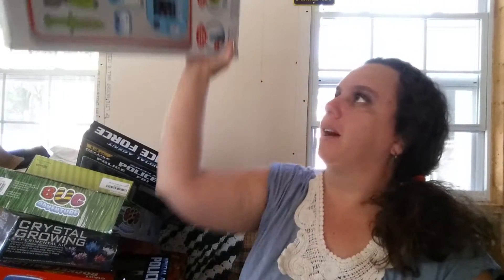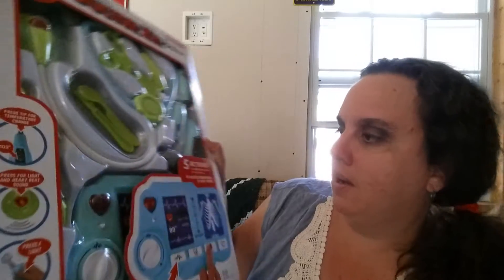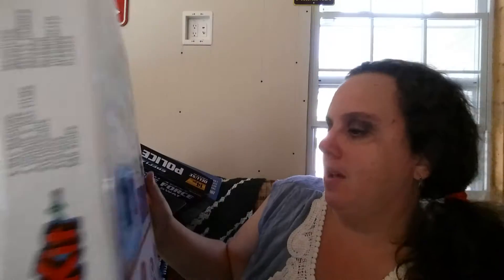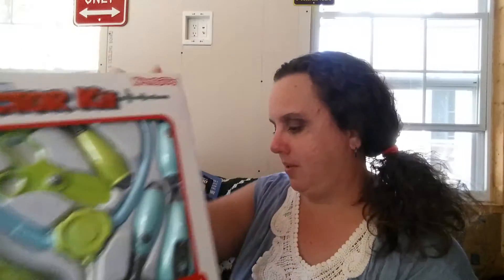Now this one I am really excited about. I think I had to pay like five dollars for this. It's a doctor's kit — it's 19 pieces. It has a little x-ray machine that lights up and makes noise and everything. I don't think it comes with a lab coat, but I remember getting a play lab coat a while back from Amazon, so I'll include that with this for one of the kids.